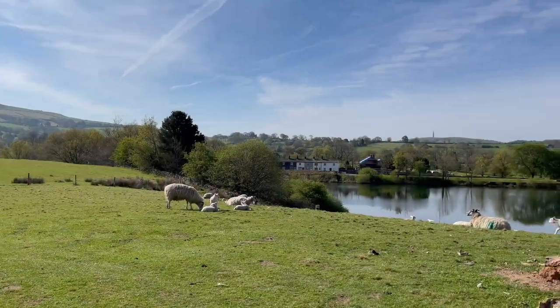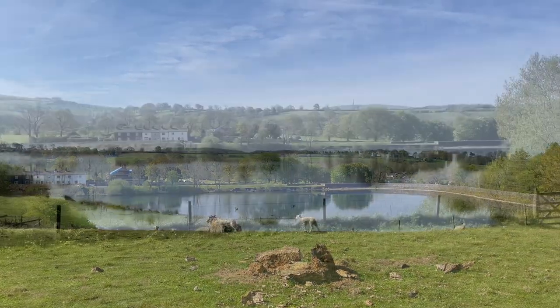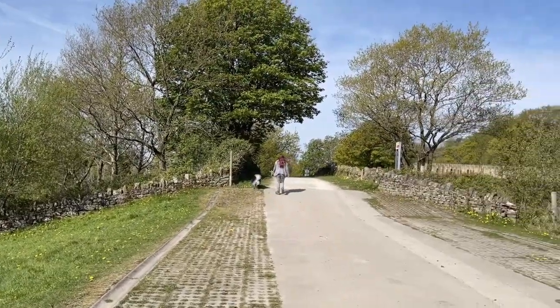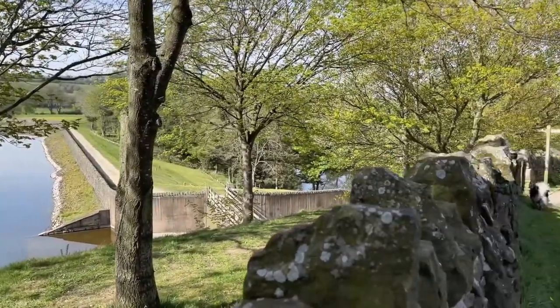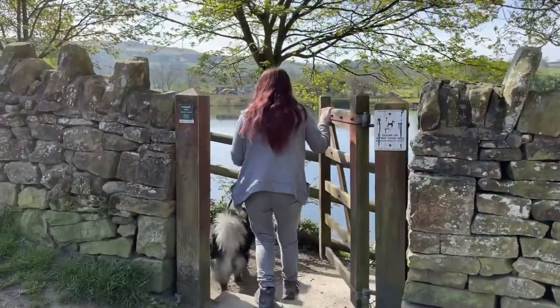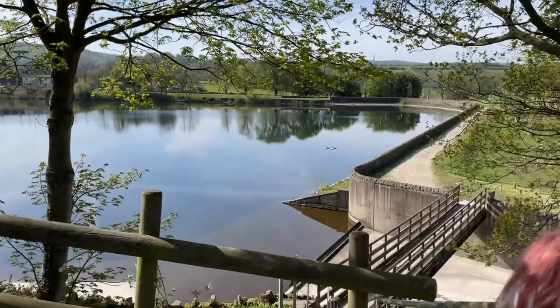I'll put the details somewhere on this video. Vallow has gone on ahead and so will I. Tog's Nose Reservoir — a nice little place. There are many little spots here to relax with a picnic and watch the day.